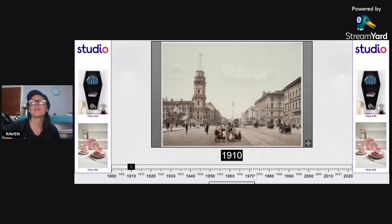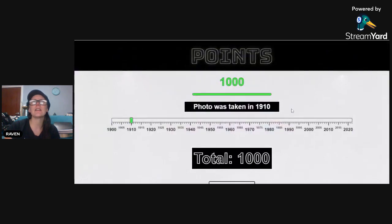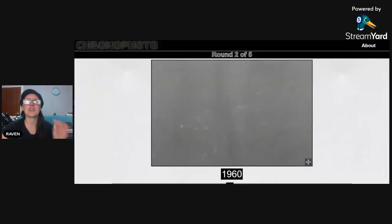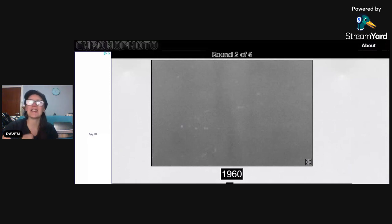1910 — yes! Bang on, 1910! I finally got a perfect, can you believe that? I finally got a perfect — in perfecto! Oh my god. Okay, next one. We can't revel for too long because we need to make sure we get this right. Bang on, did you see that? 1910!